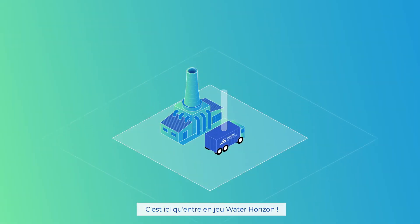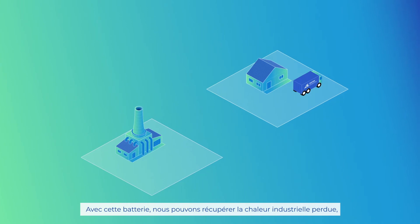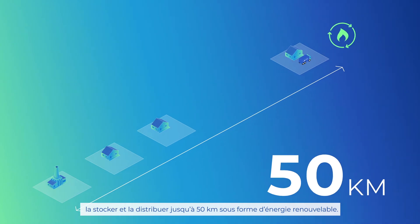This is where Water Horizon steps in. We have developed a thermal battery that stores heat as a chemical reaction. With this battery, we can recover industrial waste heat, store it, and deliver it up to 50 kilometers as renewable energy.